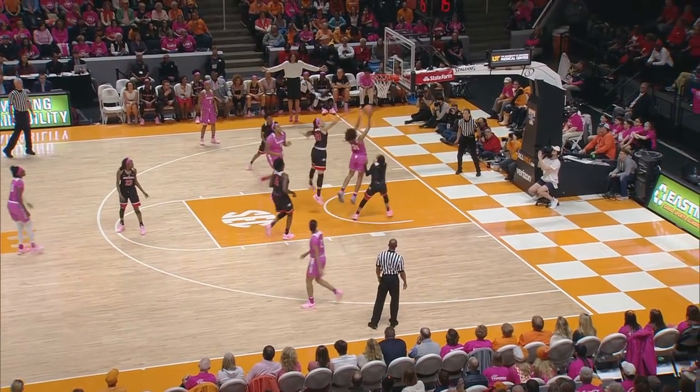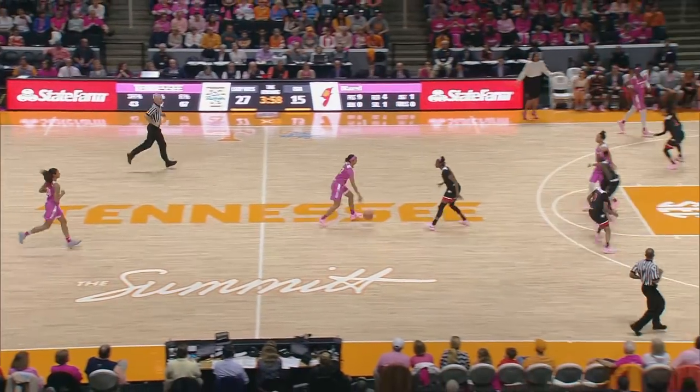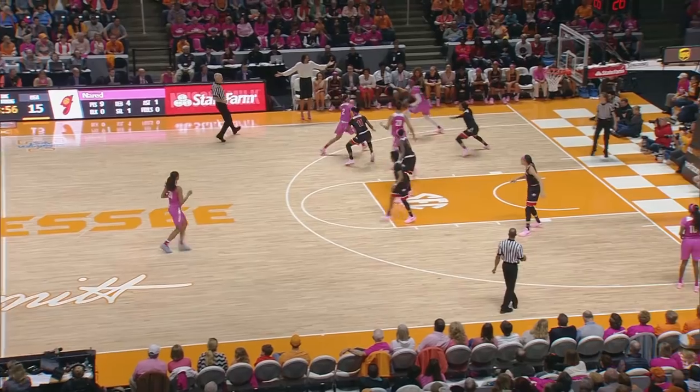Davis dribbles up to the top of the key. To Nard on the cut, to the layup, good. And it's 27-15, Tennessee by 12.